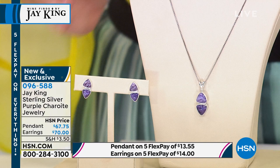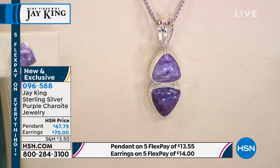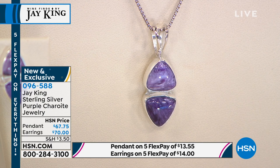I want to dive into something brand new — this is called purple charite. We have a pendant and earrings. This is a viewer request. I get a lot of viewer requests and this is purple charite, all triple-A, double-A grade material. You can't buy this anywhere. It's been a journey to be able to obtain the material.